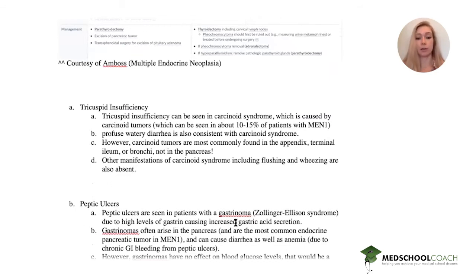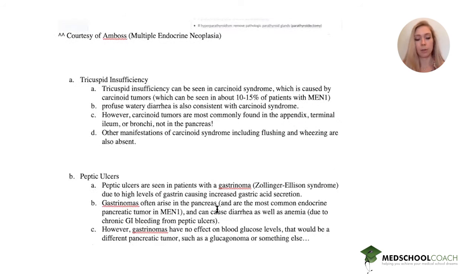High levels of gastrin cause increased gastric acid secretions, which cause ulcers. However, you will see no effect on blood glucose levels with gastrinomas, unlike in this patient. You could get diarrhea and anemia from peptic ulcer bleeding, so some things match our patient — but not all.